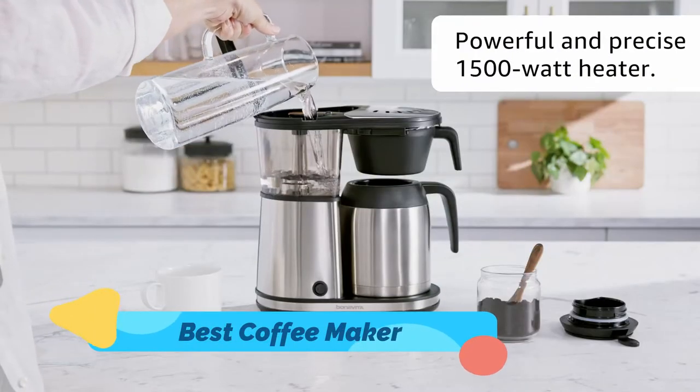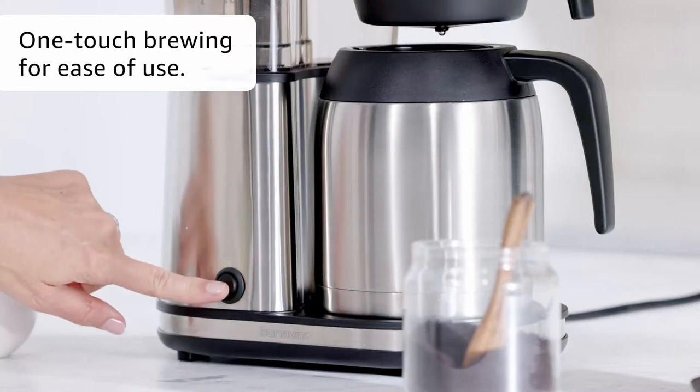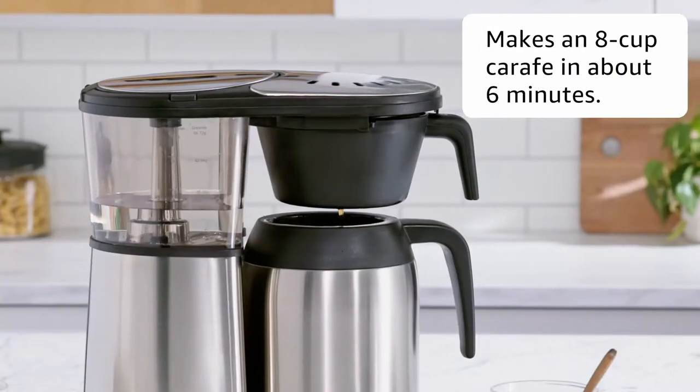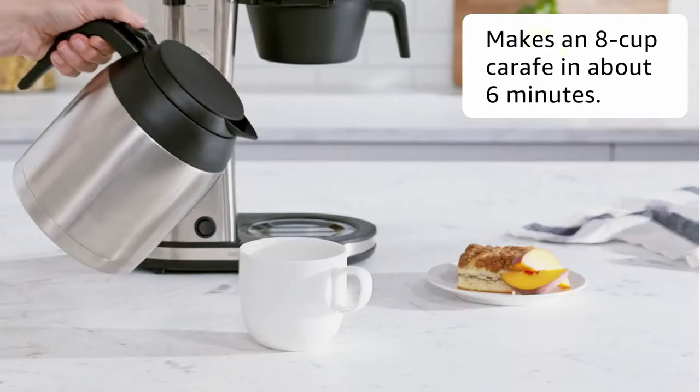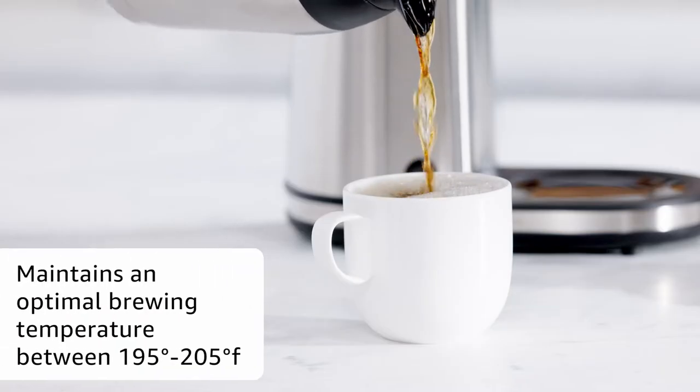Whether coffee is your number one priority in the morning or you enjoy an afternoon pick-me-up, you already know that the coffee maker you buy is an important choice. And now, there are more options than ever thanks to the wider availability of specialty coffee drinks, like cold brew and lattes.